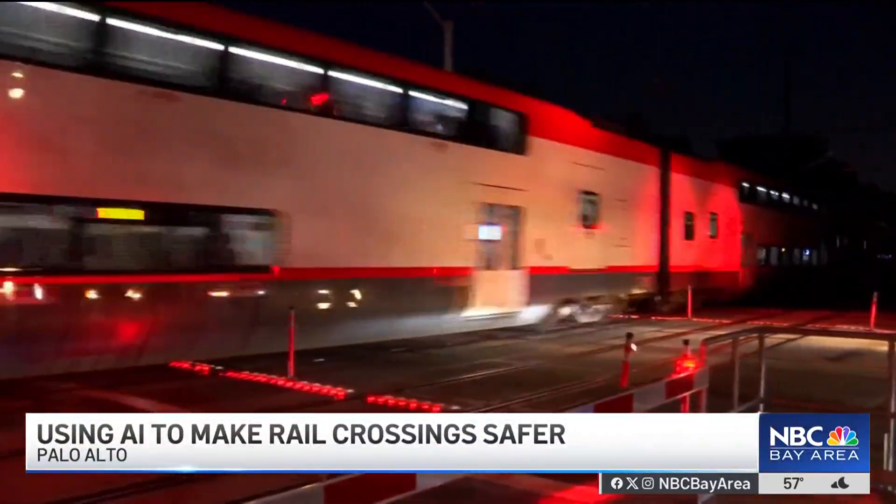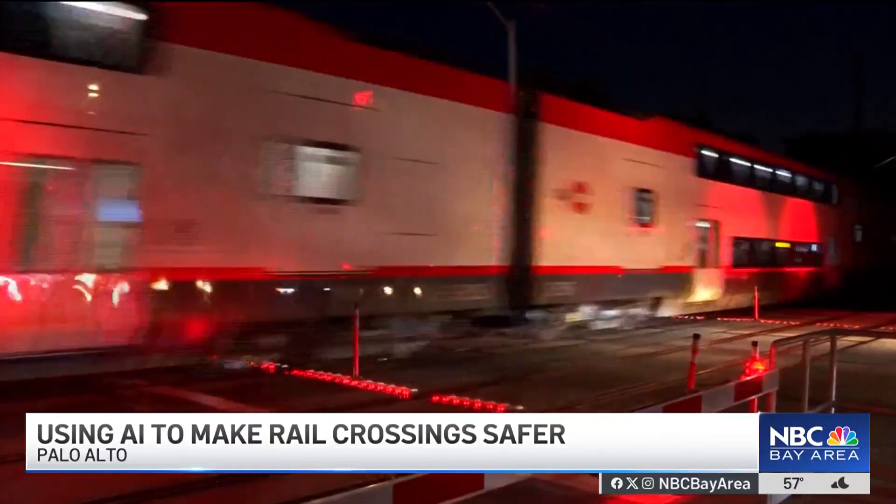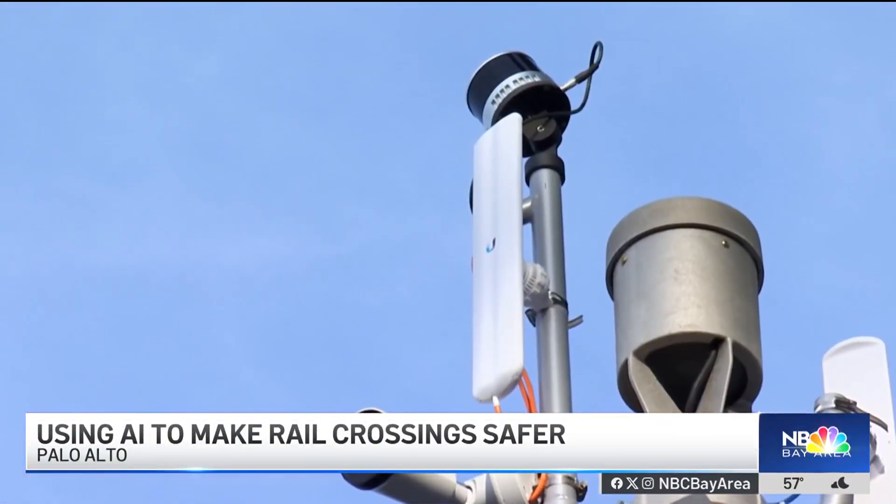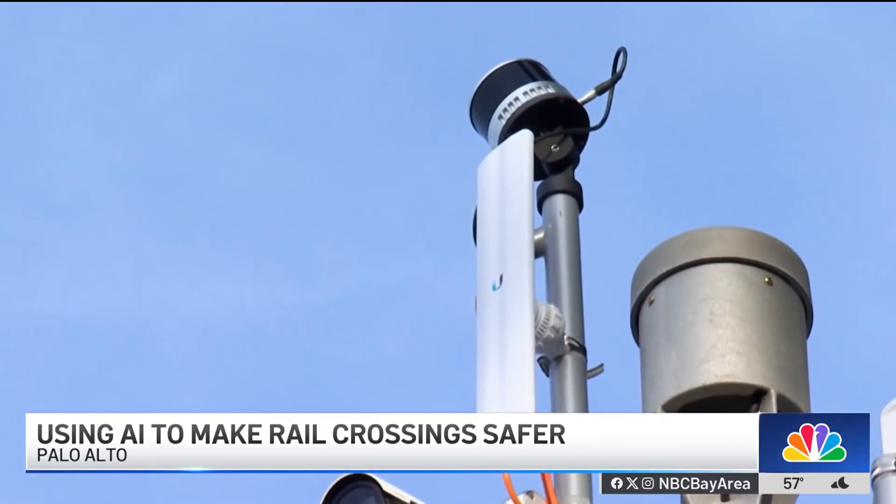A new AI tool is helping keep people and cars away from trains. Caltrain installed the technology here at the Churchill Avenue crossing in Palo Alto in March. It uses AI to take camera and LIDAR footage, process it, and see if anything out of the ordinary is going on at the crossing.